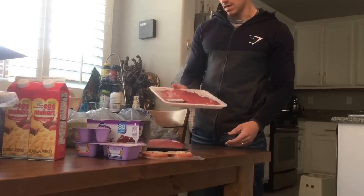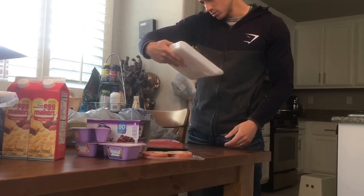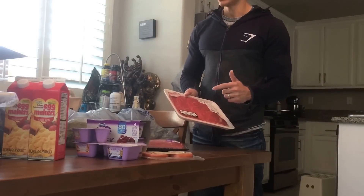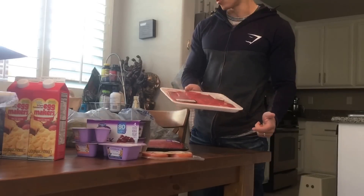I grabbed a little over a pound of sirloin tip steak thin. I grabbed this because I was going to make it right now. It's seven grams of fat and 23 grams of protein per four ounces.